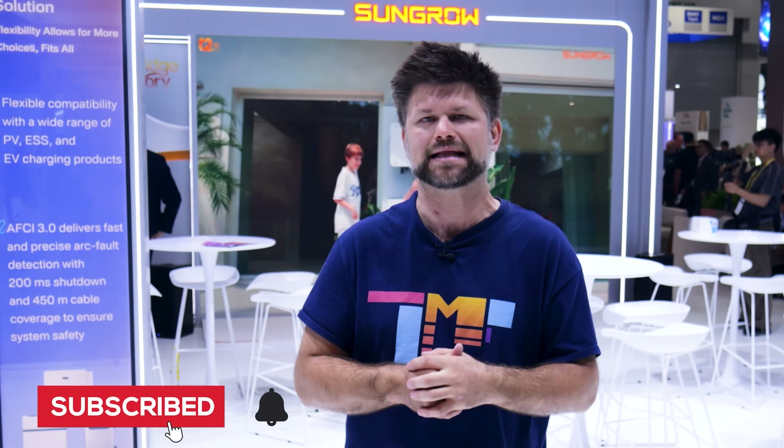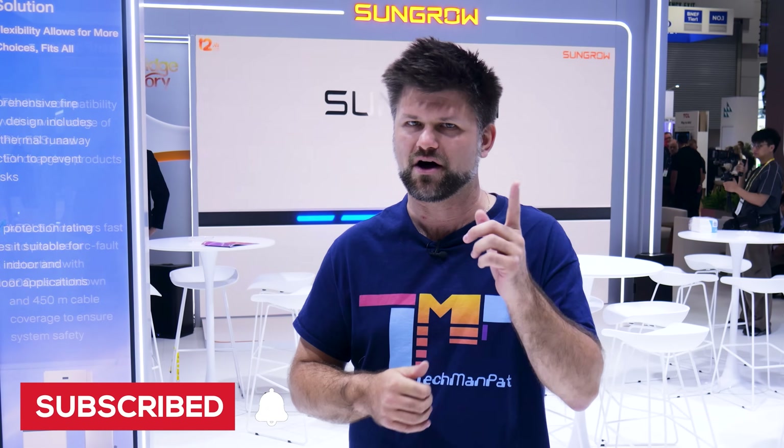That's it for SunGrow at the All Energy Australia Expo. What do you guys reckon? Do you want your battery to cover the fridge, lights and aircon? Drop your thoughts in the comments, don't forget to hit the like button and subscribe if you haven't already. I'll catch you at the next booth. TechmanPat out. Bye!